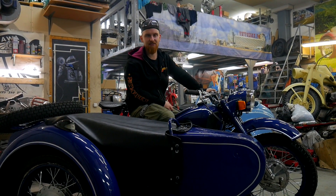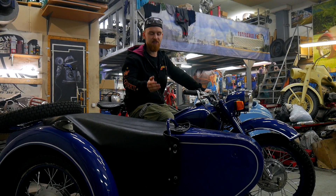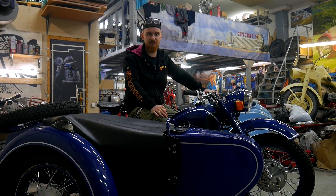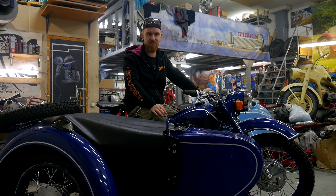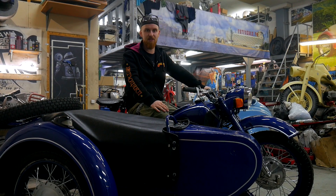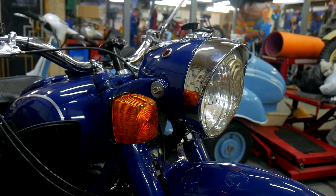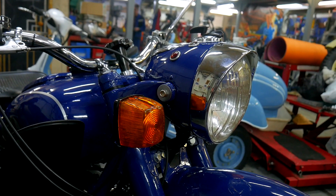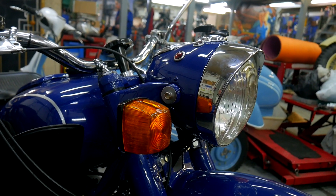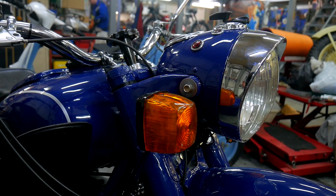When we were faced with the restoration of the Dnepr MT9, we had some problems. It turned out that although Dnepr models look almost the same, they actually have quite a lot of differences between each model. Finding original parts for the Dnepr MT9 is very difficult, so we decided to build it up ourselves.